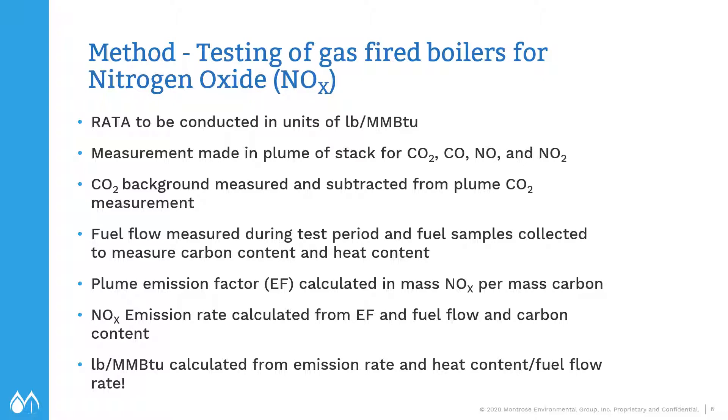What we did was make a measurement in the plume using the drone package for CO2 and CO, the principal carbon species, and then NO and NO2, which added together is NOx. Initially, we'd make a CO2 background measurement and subtract that from the plume CO2. At the same time, we'd measure the fuel flow rate during the test period and collect natural gas fuel samples to measure the carbon content and heat content. With the plume measurement, you can calculate an emission factor in units of mass NOx per mass carbon, then calculate the NOx emission rate from the emission factor, fuel flow rate, and carbon content. That gives a NOx emission rate in pounds per hour. To get pounds per million BTU, you divide by the heat input based on fuel flow rate and heat content of the fuel.